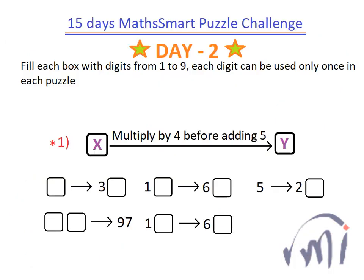We have a set of 2 puzzles in day 2 and the first one I have noted down. You have to fill each box with digits from 1 to 9, and each digit can be used only once in each puzzle. So try solving this — this is the first puzzle. You can note it down and then try to solve it.